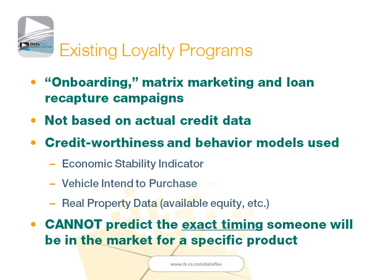However, those types of campaigns are not necessarily based on actual credit data. We use other metrics to approximate the creditworthiness of people we're cross-selling to. We use a variety of different models to determine what products or services people might be interested in to recommend the next most likely product. But it's not necessarily based on specific credit data. And one of the things we typically can't do with these onboarding campaigns is really predict the exact timing that someone's going to be in the market for a product or service.